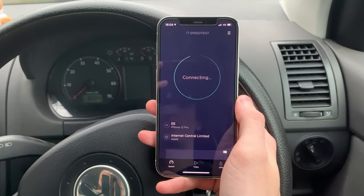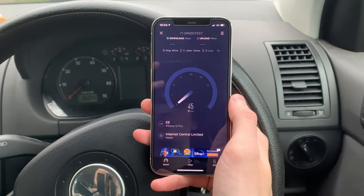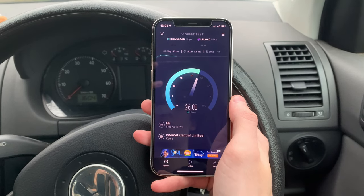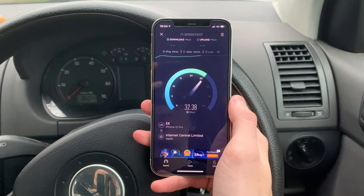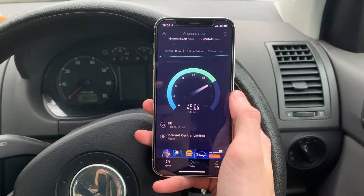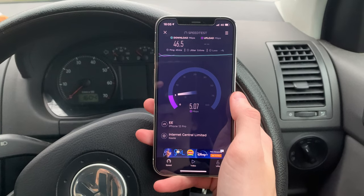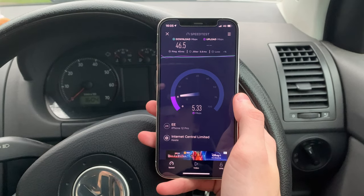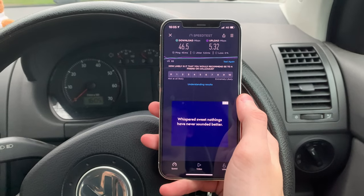Switching over to 4G here and hitting go on the speed test, we get a ping of 45 milliseconds — slightly slower, 2 milliseconds slower than that 43. The download is slower than on 5G. Even though we were slow on 5G, it is still faster than the 4G network — we're getting about 46.5 megabits per second on the download, so you're getting over twice, maybe even three times the speed compared to 4G. The upload on 5G was coming in at twice the speed at 5.3.